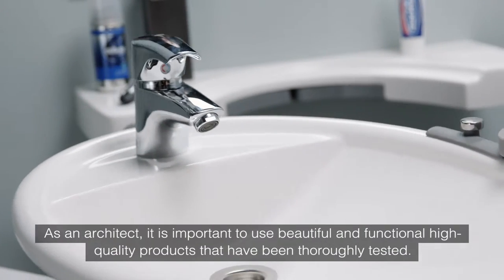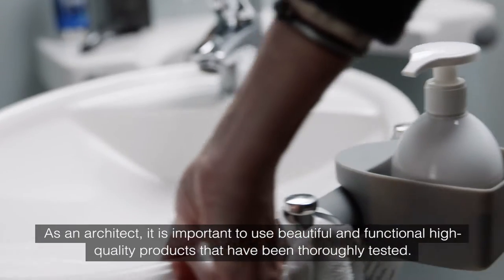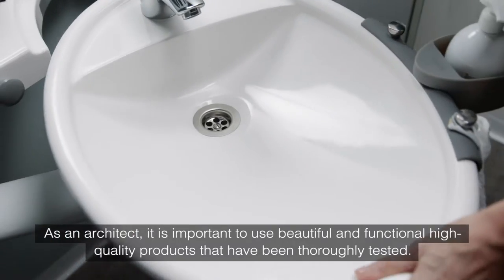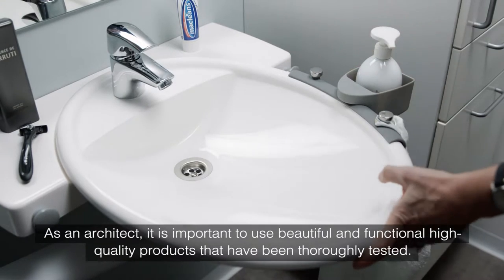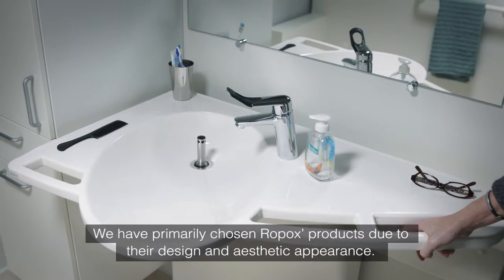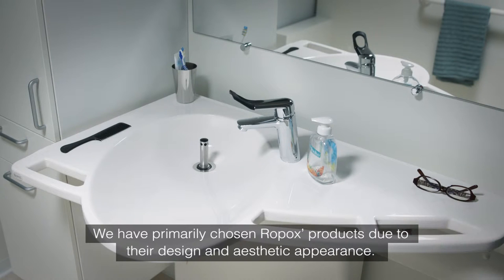As an architect, it's important to use beautiful and functional high-quality products that have been thoroughly tested. We chose Ropox products for their design and aesthetic appearance.